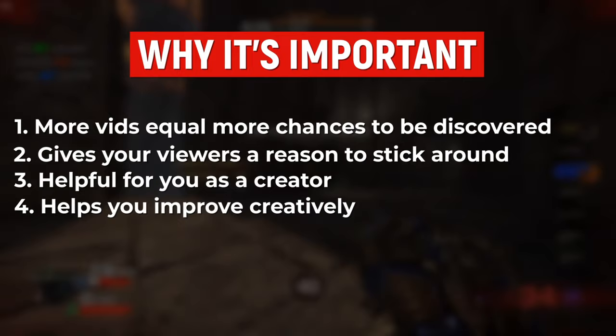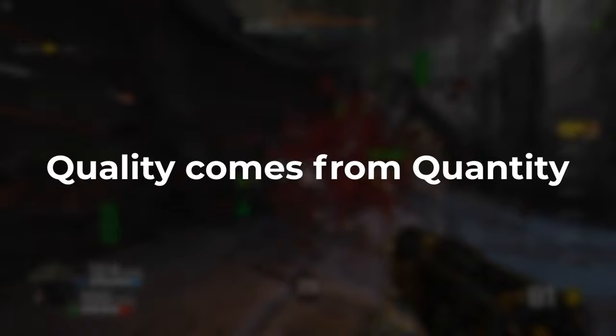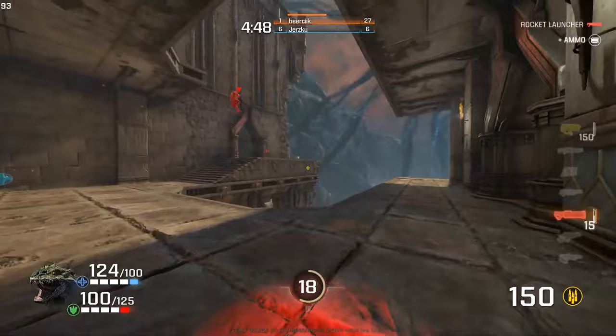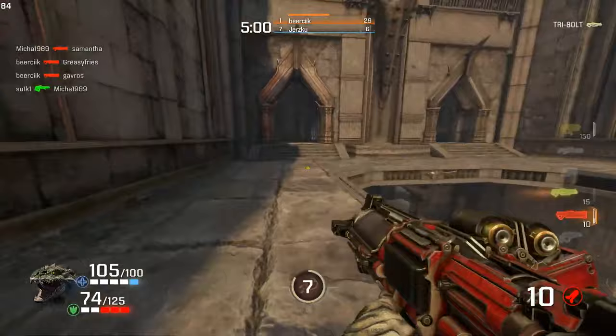I personally am a believer in quality over quantity when it comes to YouTube — ultimately quality will trump quantity. However, quality comes from quantity; it's a paradox. It's going to take you a number of videos to build your confidence, find your voice, and hone your skills and style. If you're frequently posting more videos, you'll traverse that learning curve so much quicker. My advice is to try and post videos at least once per week.